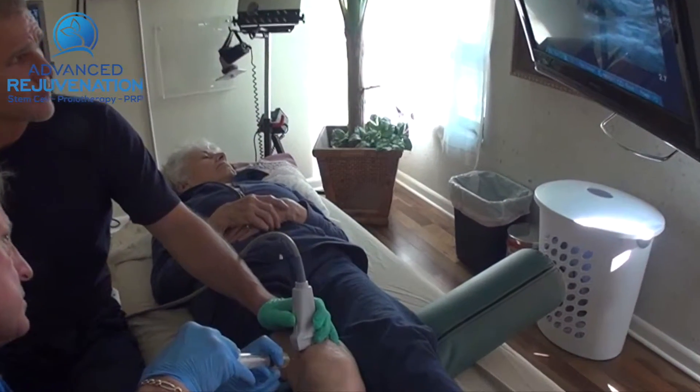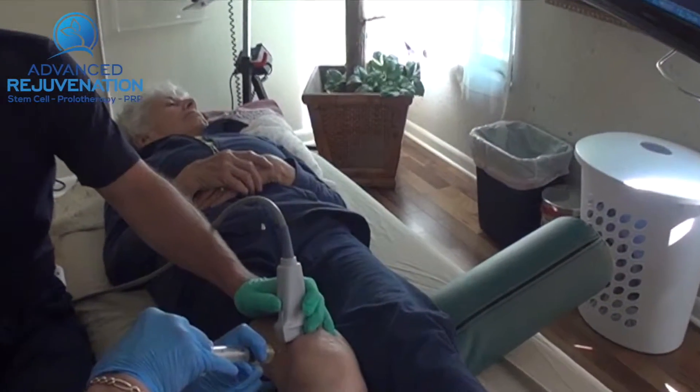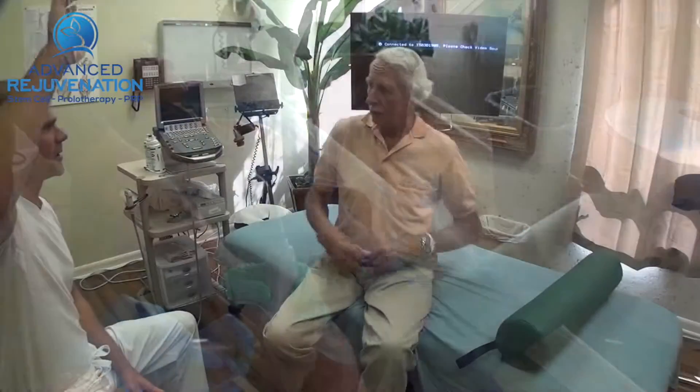At Gecko Joint and Spine, we can both diagnose your problem, as well as guide our injections to precisely the right area, using high-definition ultrasound.